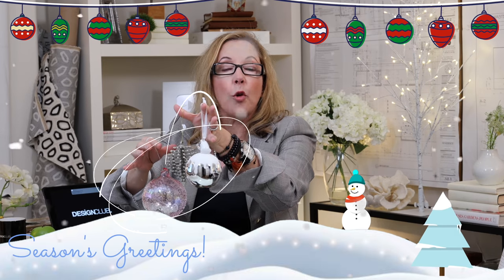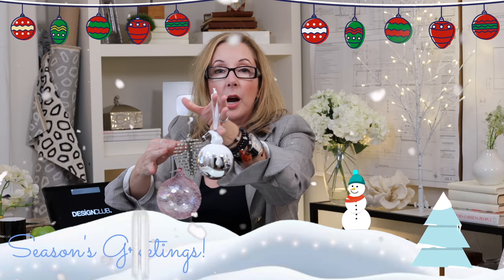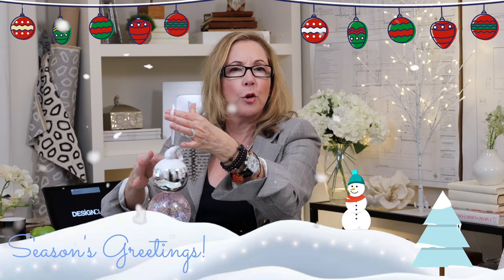I love this one for a Scandi look. I love this soft pink, the little pine cone, and then the polar bear on the silver globe. These are beautiful.